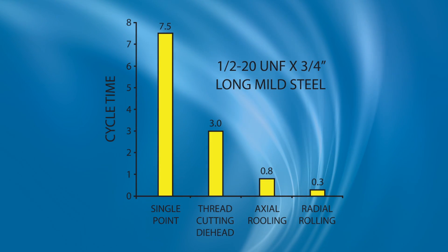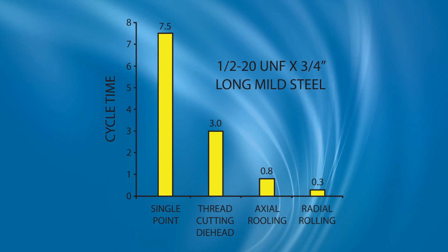When you thread roll with our actual thread rolling system, you can do your threads ten times faster over single pointing. Single pointing, at least for a half-inch thread, it would take you seven or eight cycles to do this one thread — about an eight-second cycle time. When you thread roll with an RSVP actual thread rolling pattern, it's done in one pass in 0.8 seconds.